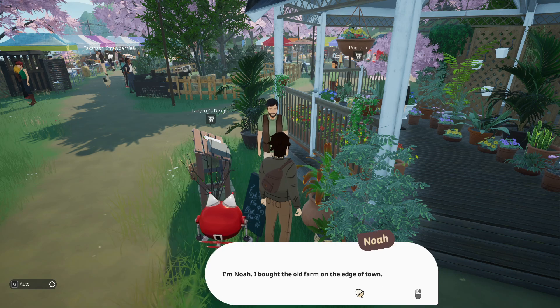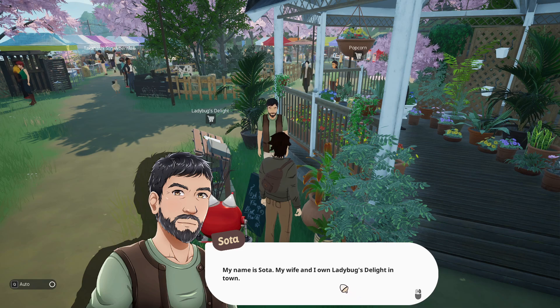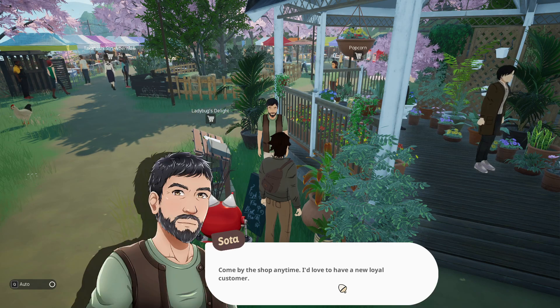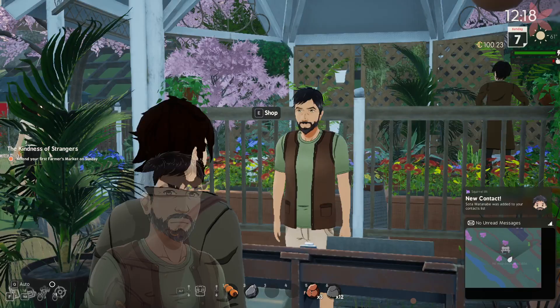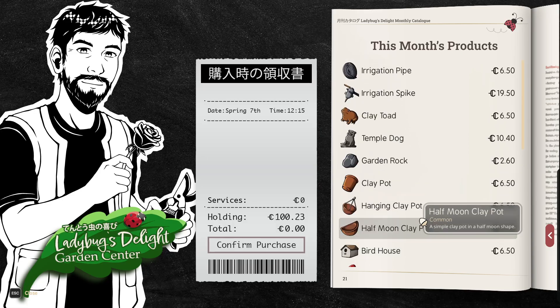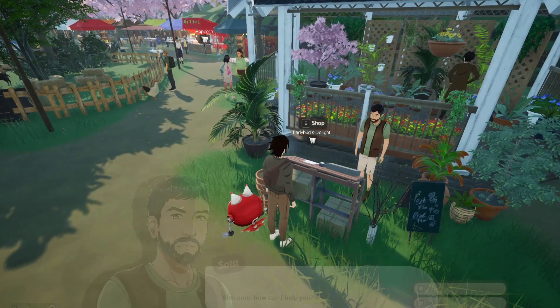'Who might you be?' 'I bought the old farm on the edge of town.' 'A new neighbor then — maybe a new customer. My name is Sada and my wife and I own Ladybug's Delight in town.' 'I think Gabe mentioned I could get farming tools from you.' 'Absolutely, come stop by anytime — we sell more than just tools: seeds, plants, garden decorations and more.' Wait, does he sell seeds? You had seeds! ...You didn't have seeds. You're a liar. That's fine, thank you.